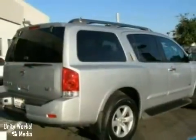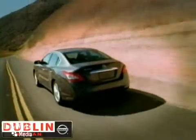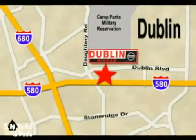Come on out and take a look for yourself. Dublin Nissan is your final destination for all your automotive needs. We are conveniently located at 5510 Scarlett Drive in Dublin, California.